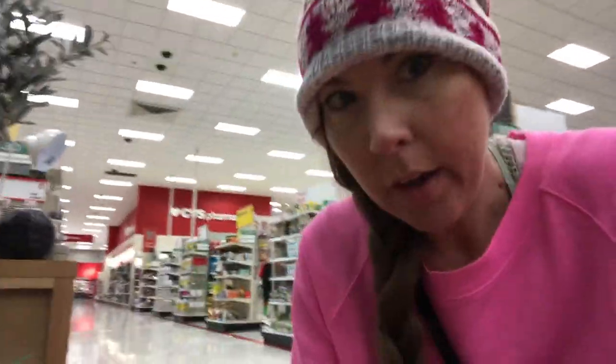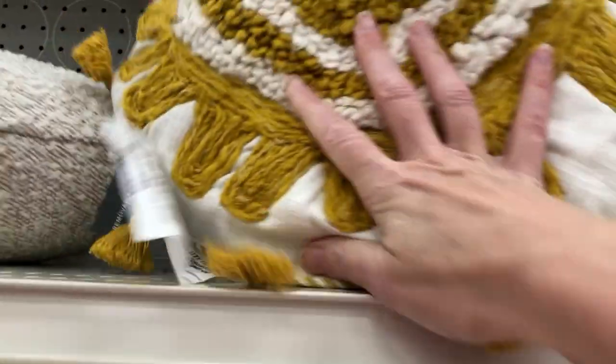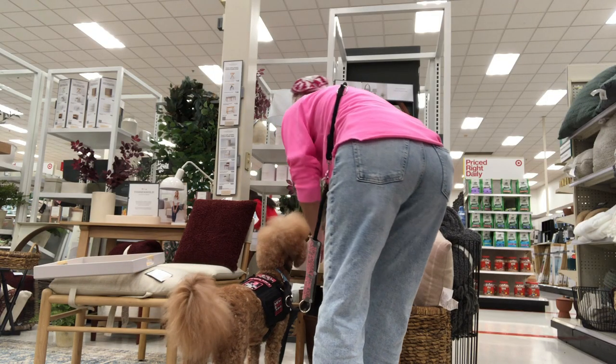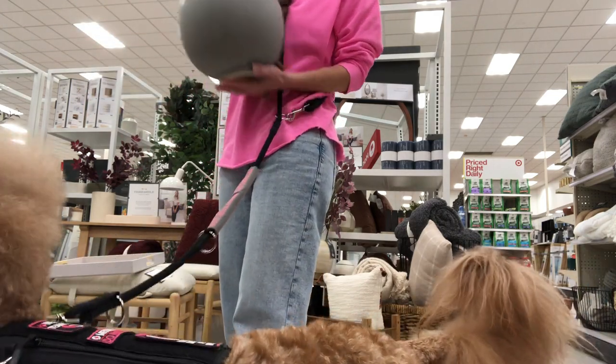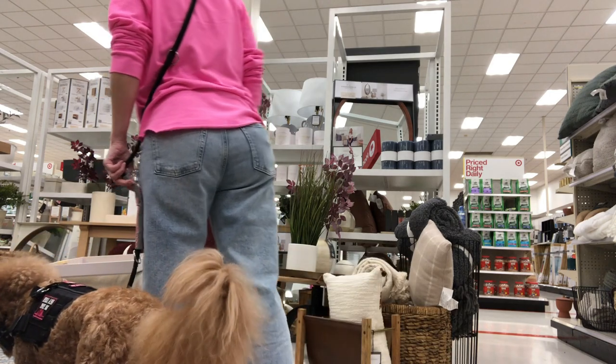I'm looking for some stuff to go in that room that I'm trying to make my meditation room. These baskets right here are beautiful. I really want it to be just like natural stuff — natural colors and tones. So I think that's really pretty. This pillow — isn't that pretty? It looks like it would go in a meditation space, possibly. I like a lot of this stuff, but I don't know that any of it is quite what we're looking for.